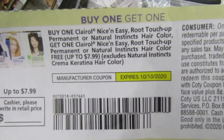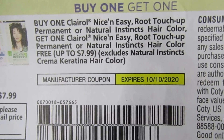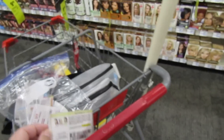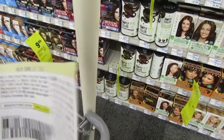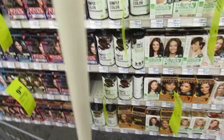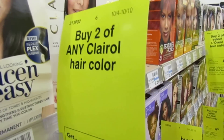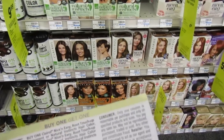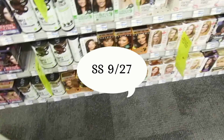Do you guys have this coupon? It's a buy one get one free on Clairol hair dye — the Nice and Easy, Root Touch Up, Permanent, and Natural Instincts. I'm going to do a deal with it. I'm going to do the Nice and Easies. They are buy two and get four dollars back, regularly priced at $8.49. So with this coupon it's going to take off $7.99 — that's the max value.